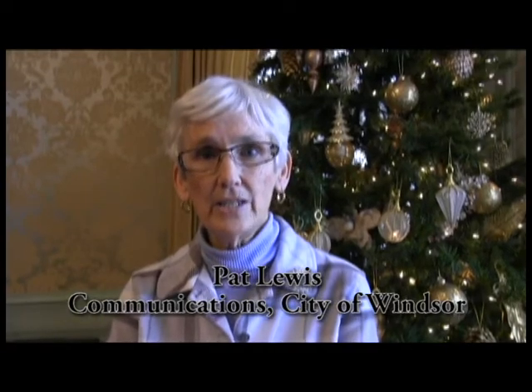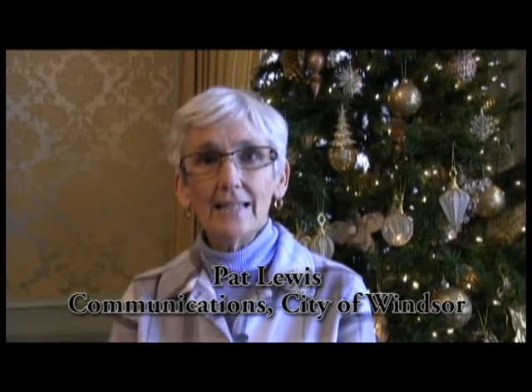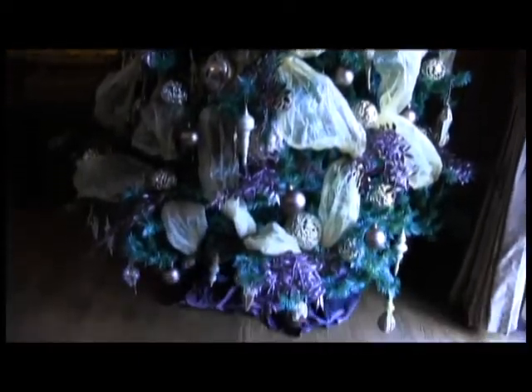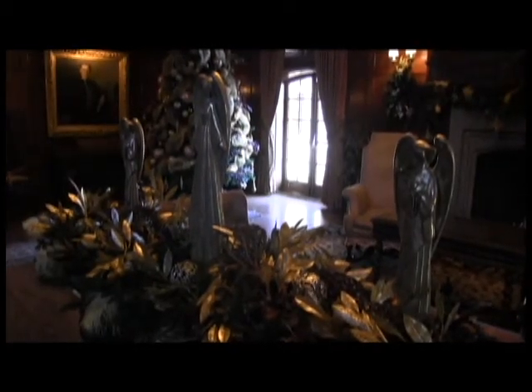Willistead Manor is the premier heritage home in Windsor and it was donated to the city so people can enjoy it. This year at Christmas we have 12 rooms that are all uniquely designed by a partnership with the Friends of Willistead, students from St. Clair College Interior Design, and the Windsor Professional Design Association. Willistead is absolutely just aglitter with elegance.